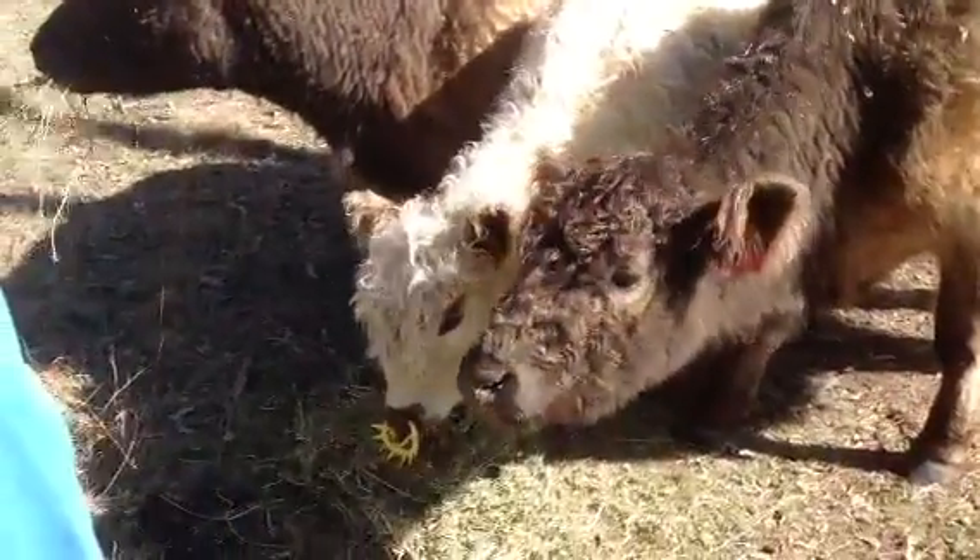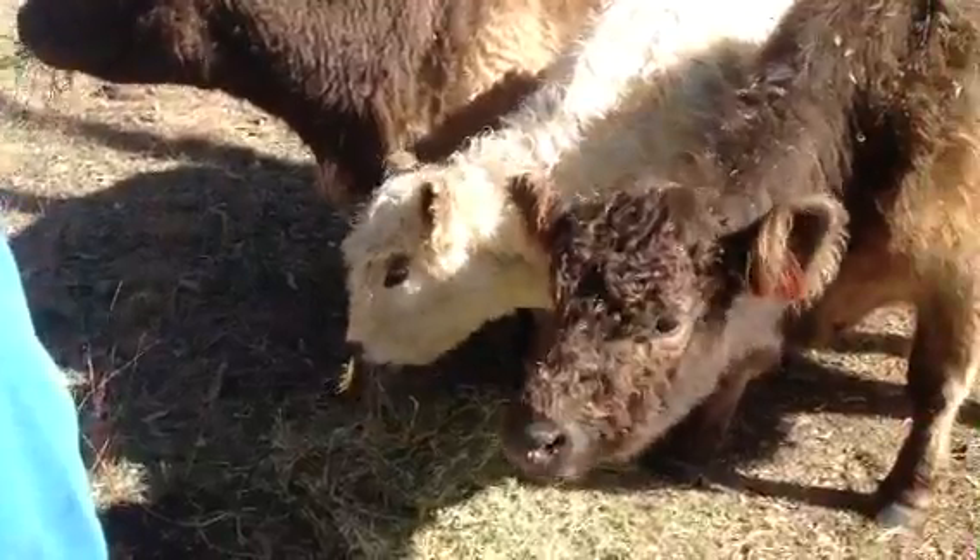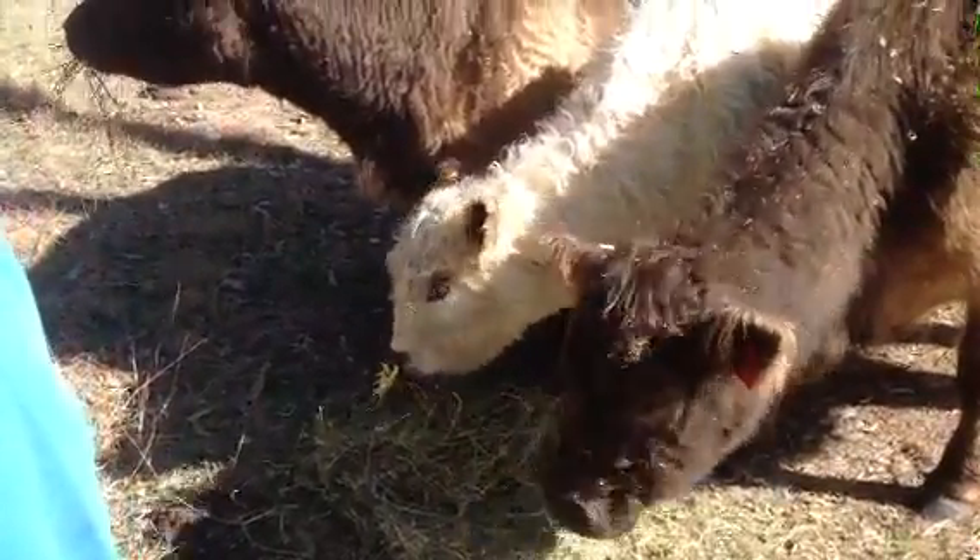That's beautiful, I love it. How nice is that — you have a cow right next to you. That's so special.